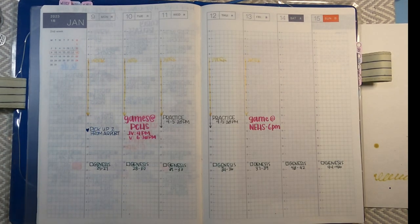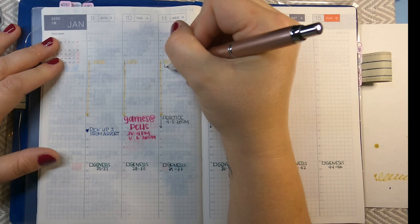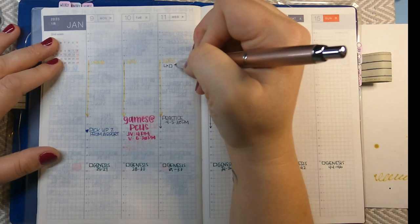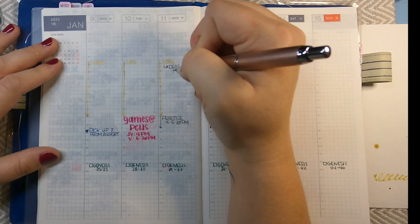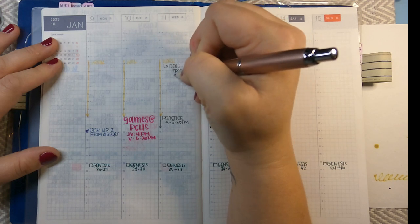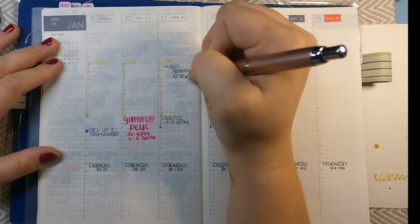I've only got a couple of things left. The next thing is going to be during my work hours — I'm going to make a note. I have training for our end of course exams during my first class on Wednesday.